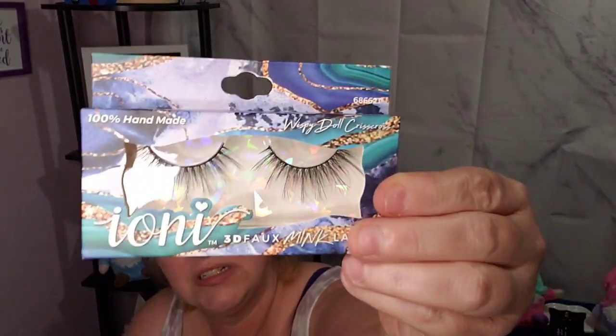I got these lashes to try. These ones — I can't read what they say — something Natural Light and then Wispy Doll Creations. They didn't have a big selection; people had already been through them. I got two pairs that I thought I may like and I'm gonna try them on in a second.